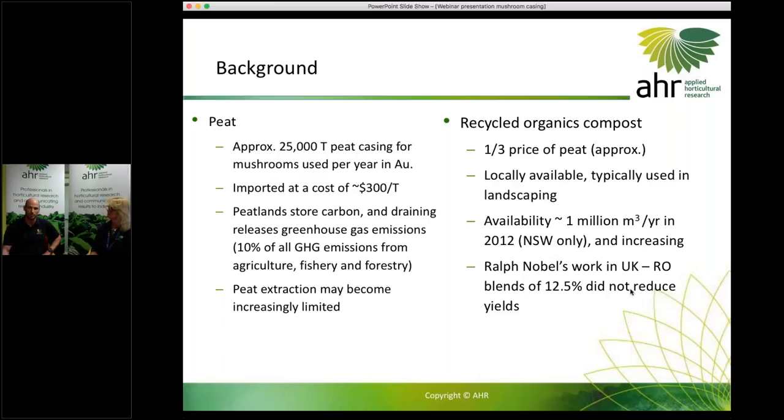Looking at what work has been done on this already — Ralph Noble, who is based in the UK, has tried blends of recycled organics blended with peat. What he found was that 12.5% recycled organics blended in with peat didn't reduce yields, but when he went higher than that, yields started to decline. We thought, let's see if we can get past that 12.5% to make it something that industry can use.